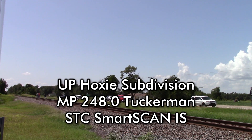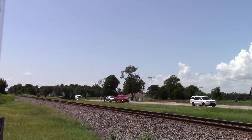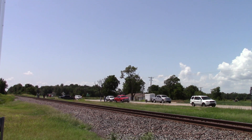U.P. Detector, mile post 248.0. 1st hotbox: west rail, axle 2 from head of train. 2nd hotbox: west rail, axle 10. Total axle 97. Train speed 45 MPH. Temperature 93 degrees. Detector out.